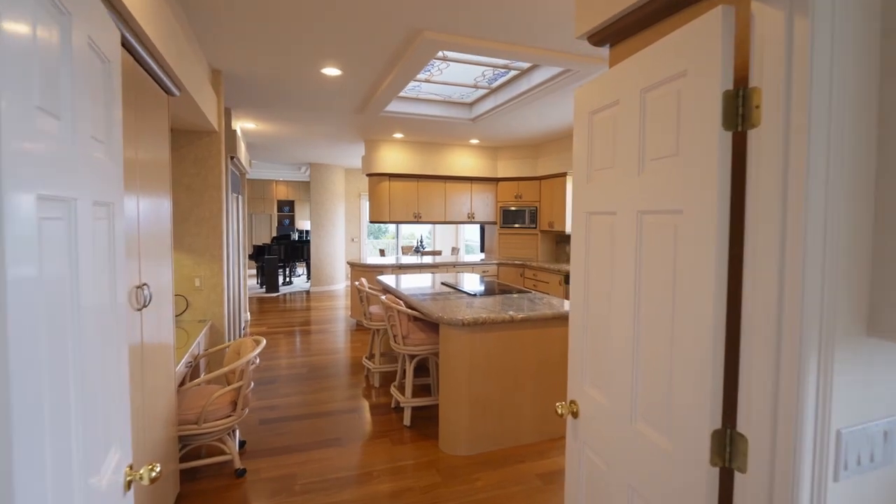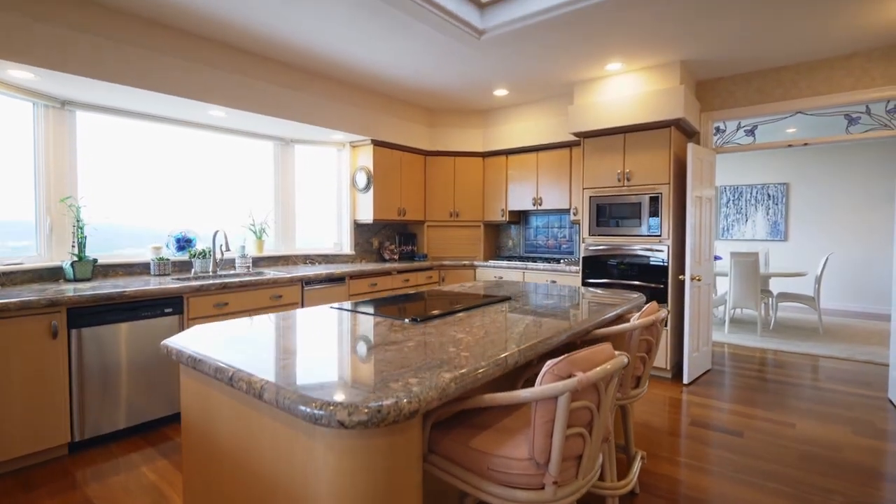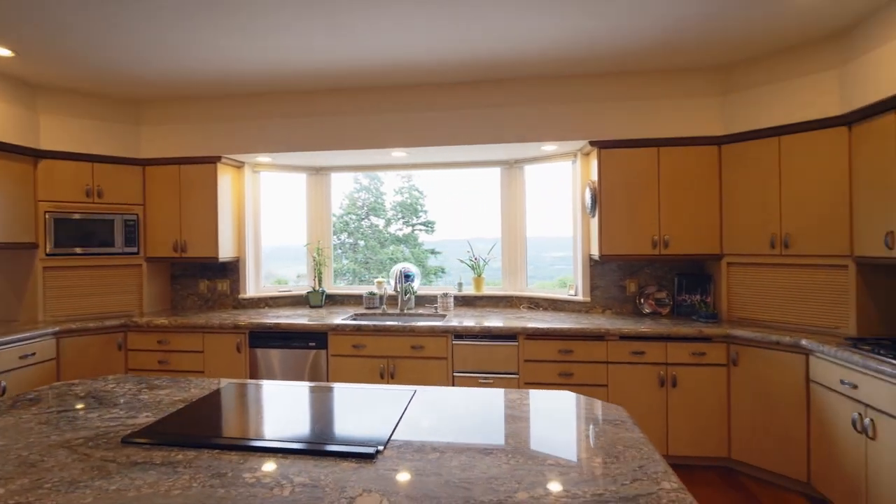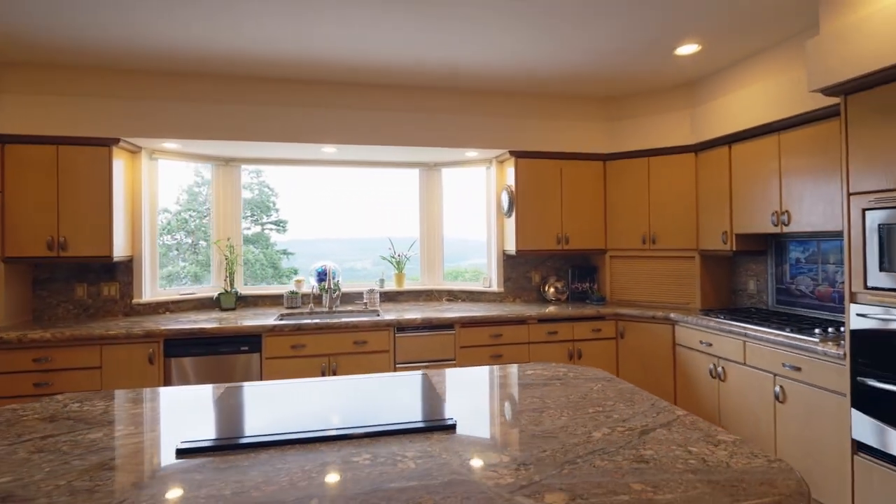No detail is overlooked in the chef's kitchen featuring slab granite, double ovens, a five-burner gas cooktop, a four-burner induction cooktop, and amazing views.